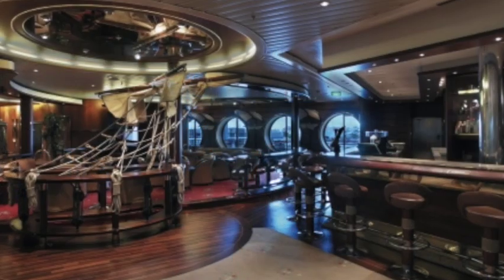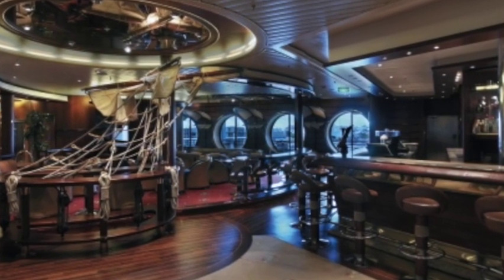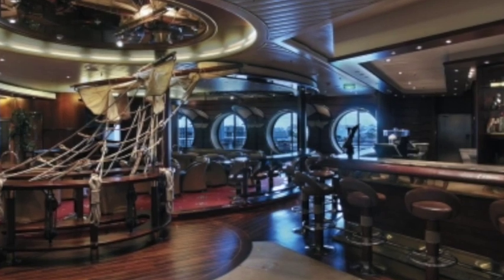It's Royal Caribbean, so they've got to have the Schooner Bar — the nautically themed classic Royal Caribbean bar. It's a great spot to hang out, spend time getting to know new people and the friends you're traveling with. You've got to check out the Schooner Bar. It's a great atmosphere.